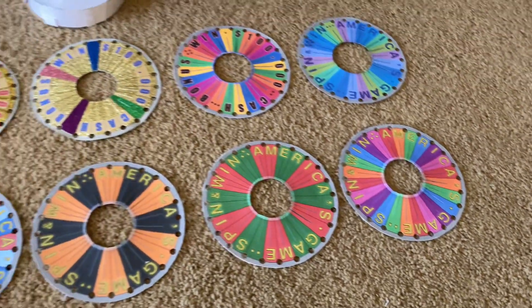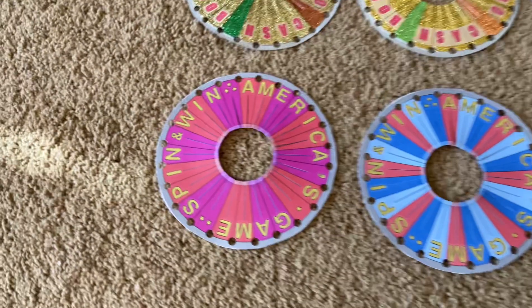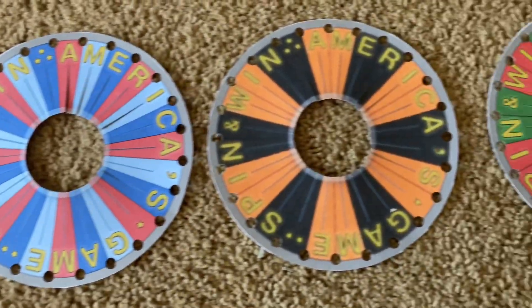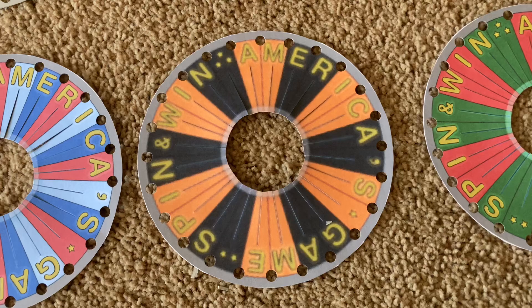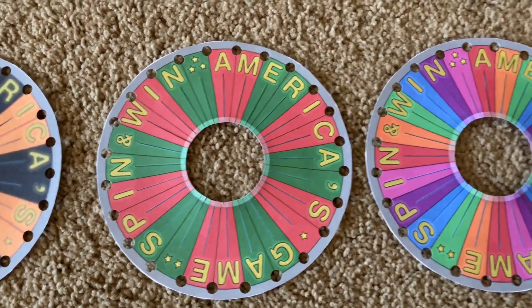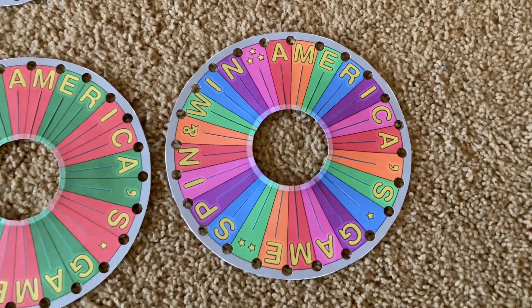Also, some of my other bonus wheels are theme related. Like this one here is for Valentine's, and I'm not sure what that one is — maybe for 4th of July — but this one here is for Halloween, and this one is for Christmas.